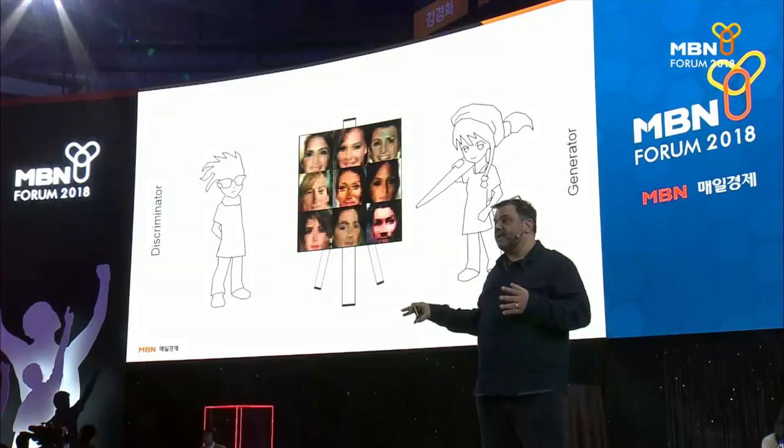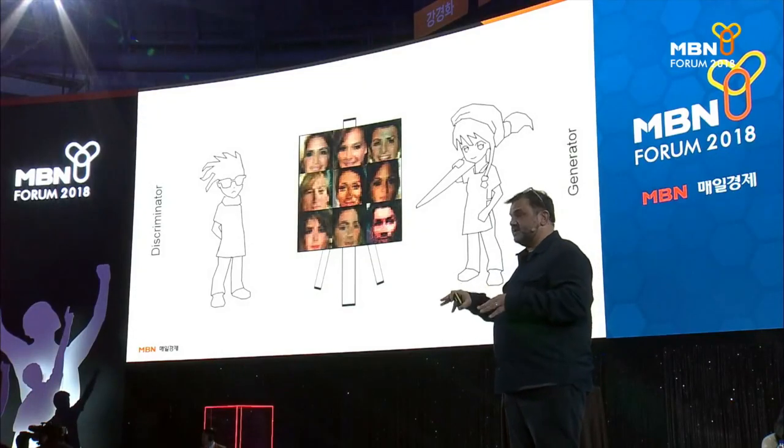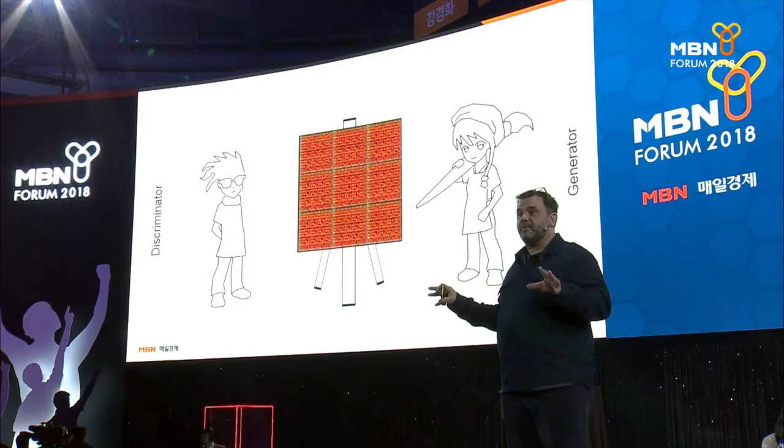It took me until I was in high school before I could paint a portrait. And it's interesting to watch this generator go from random static to making realistic portraits in 10 seconds. I don't know what went on in your minds earlier when you imagined your faces, and I'm hoping it's not this — because if this is what you imagined, you're probably a robot or a machine.